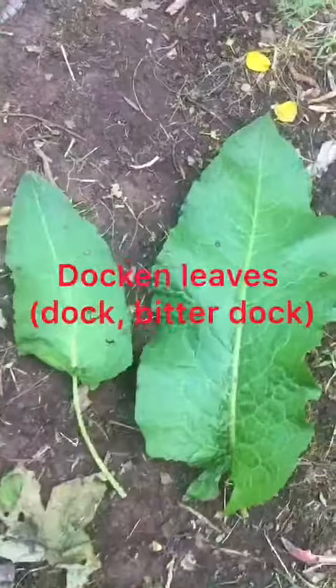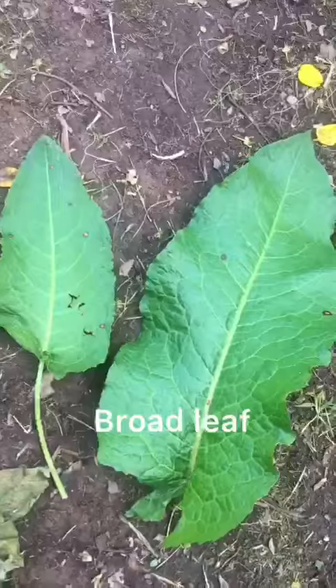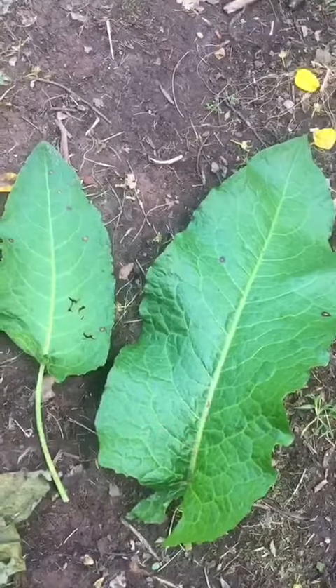So, to identify your docking leaf — here's a smaller one and a bigger one. You can see it's a large leaf, it's quite soft, and it's got crinkled edges. Its proper name is Bitter Dock.